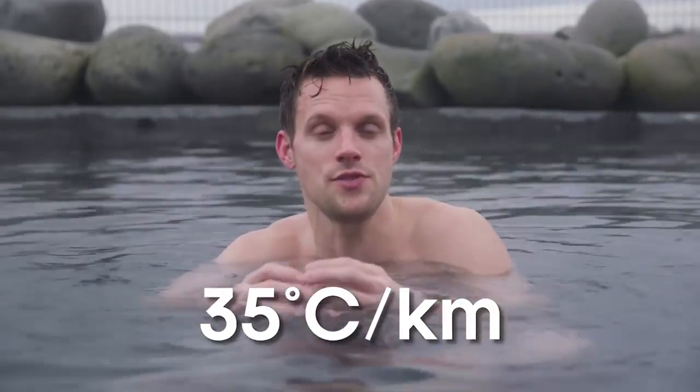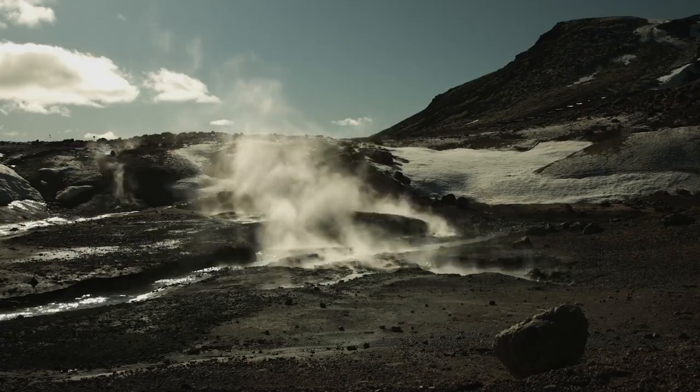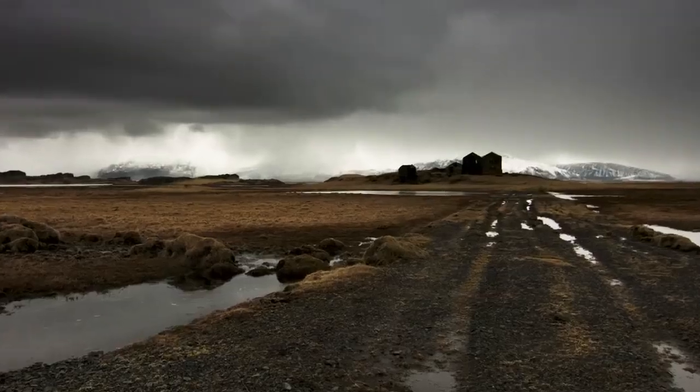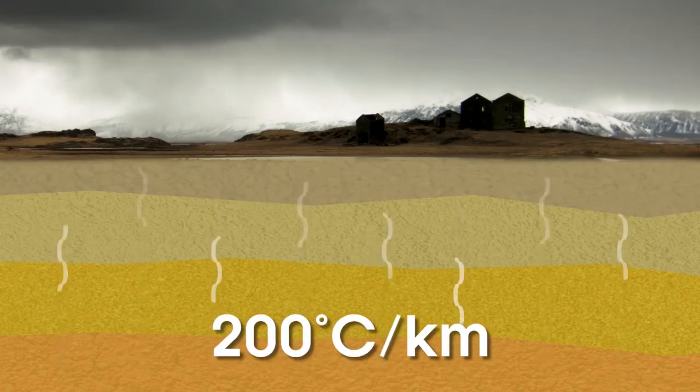Normally temperatures will increase by about 35 degrees Celsius for every kilometer of depth, but here in Iceland it gets much much hotter, much much quicker. Descend a kilometer below me and the temperature will soar by more than 200 degrees Celsius. All that geothermal heat is good for more than just scenery and a spa day though.